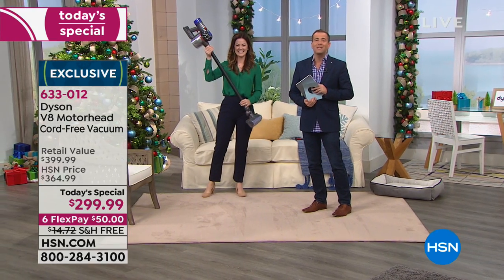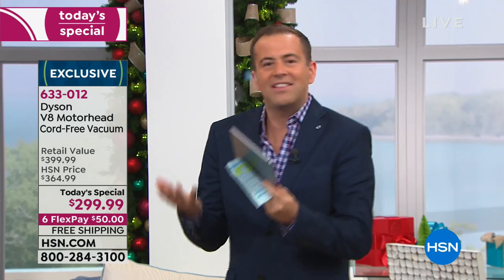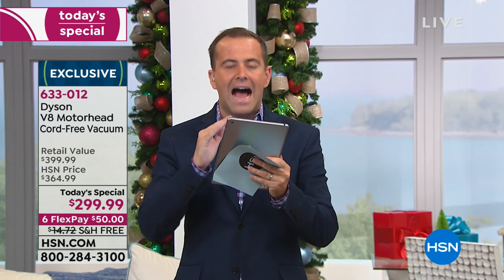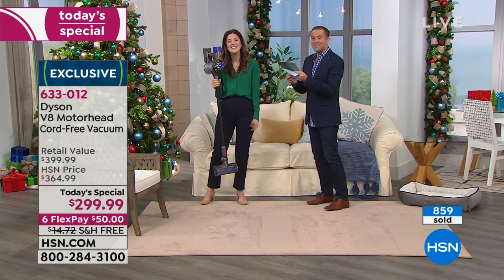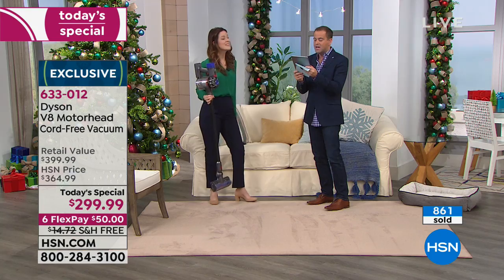We do have great closed captioning here at HSN. We're thrilled that you're loving this. Lots of questions coming through — Laura asks: how long can you vacuum on a charge? Up to 40 minutes. That's a long time.